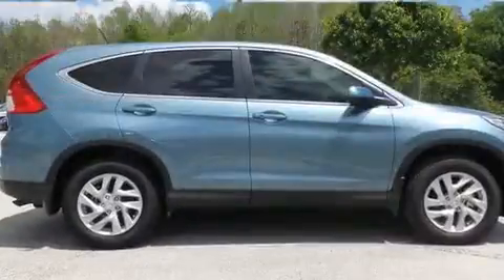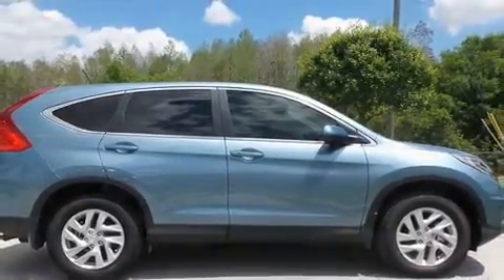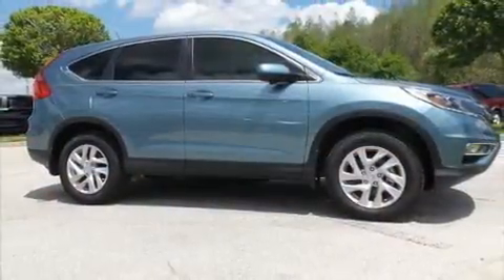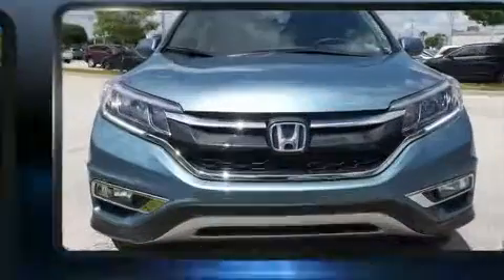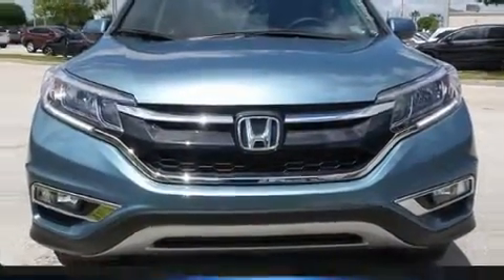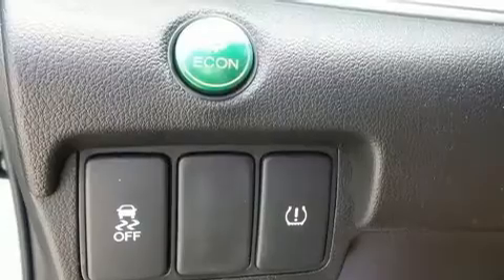Honda prioritized comfort and style by including an outside temperature display, heated seats, front fog lights, a power moonroof, remote keyless entry, and one-touch window functionality. You and your passengers will enjoy the stereo system, which includes a CD player with MP3 capability.